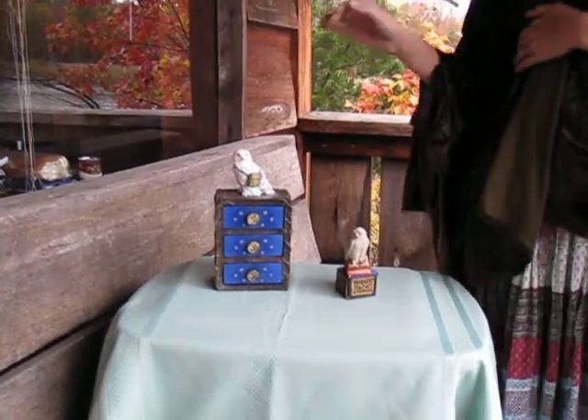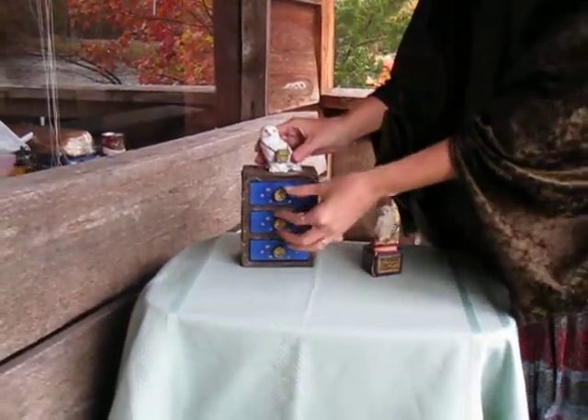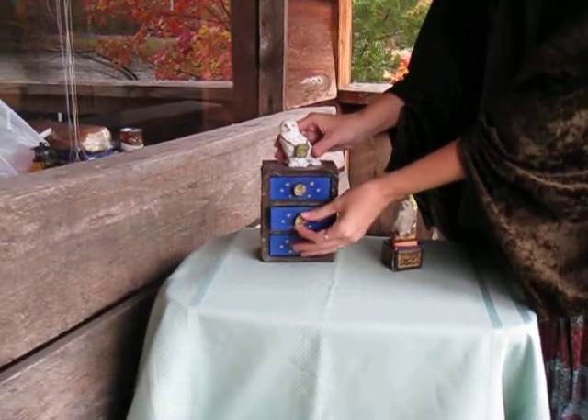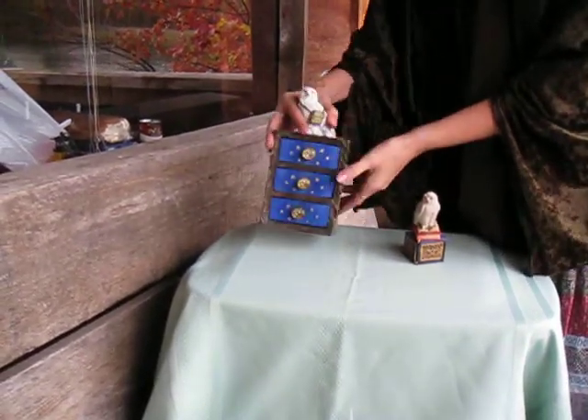For the owl lovers out there, I recommend these two products. I absolutely love them. This is the Wisdom Owl altar cupboard, and it comes with little opening drawers that open up for you to store little magical items. It's beautifully crafted. It even has trees on the sides.